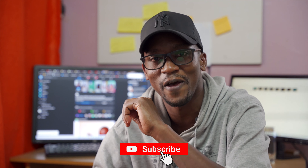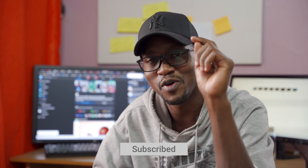Point number four is a very interesting point. Before I tell you, if you have not yet subscribed, hit the subscribe button and also hit the like so that YouTube knows this video is interesting and can show it to more people.